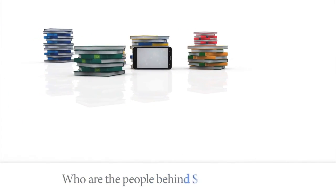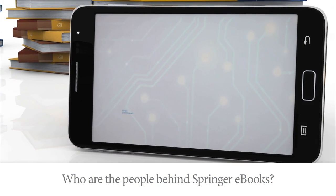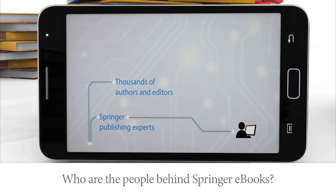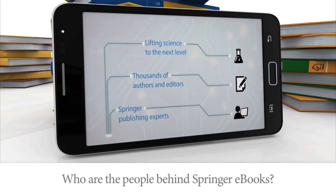So, who are the people behind Springer ebooks? Apart from the professionals at Springer who continue to work hard from start to finish on a book, there are also thousands of authors and editors. Every day they put in their best effort to lift science to the next level.